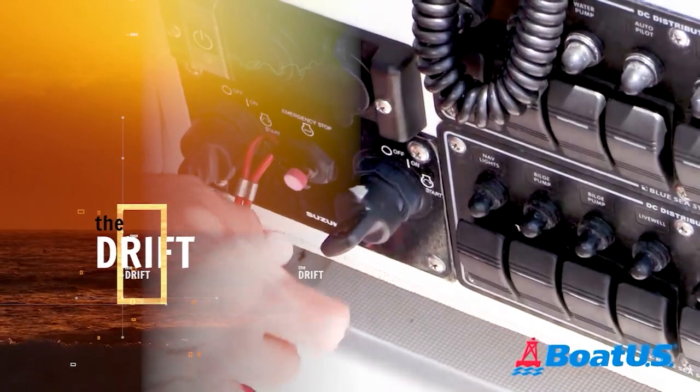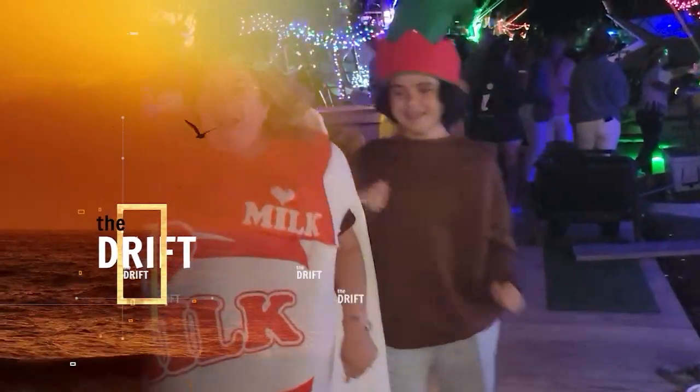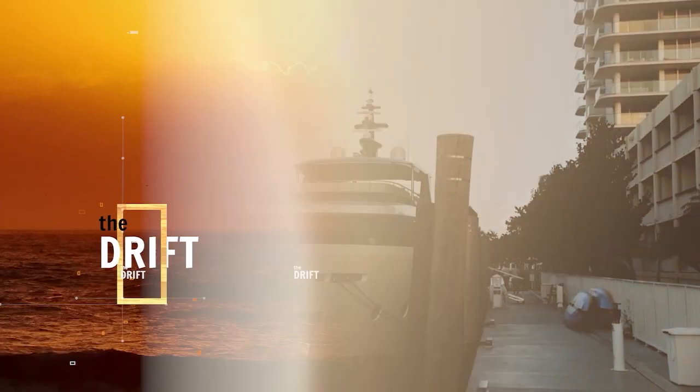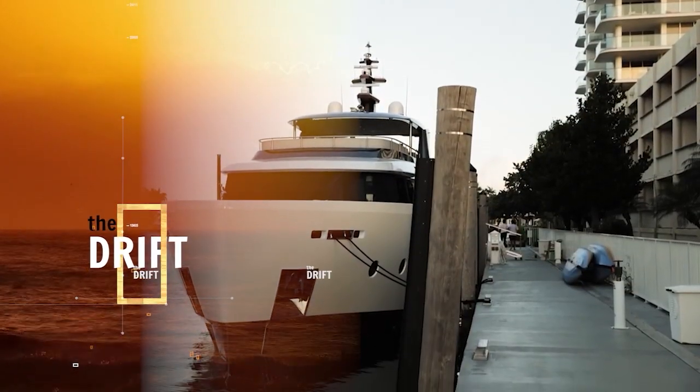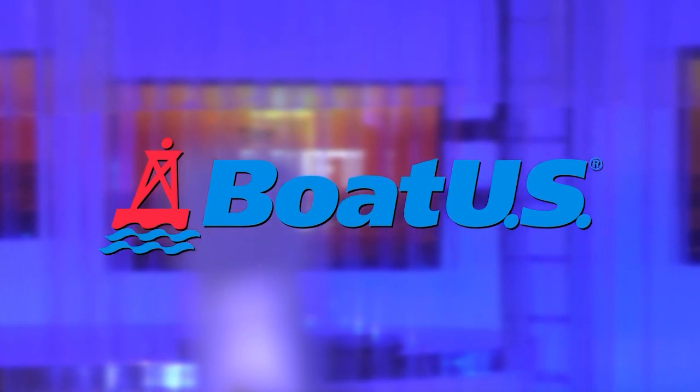Straight ahead on The Drift, it's the BoatUS pros at the helm with helpful starting tips. And we drift into a lively Massachusetts marina. And what's to love about this $8.5 million baby? At the Helm is brought to you by BoatUS — better boating starts here.